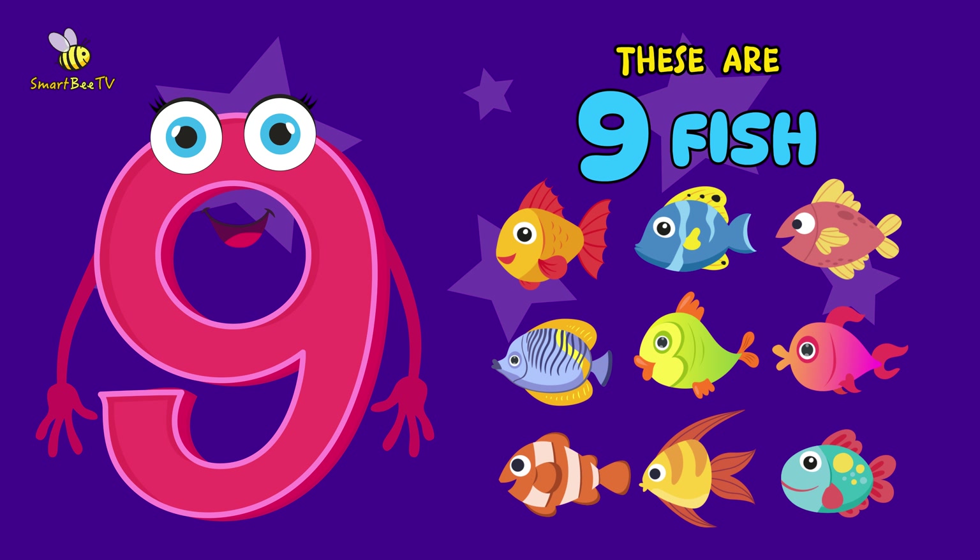Now, let's say it together. 9 fish. 9 fish. You are amazing!